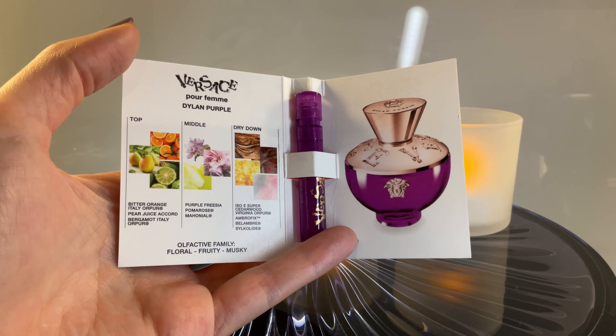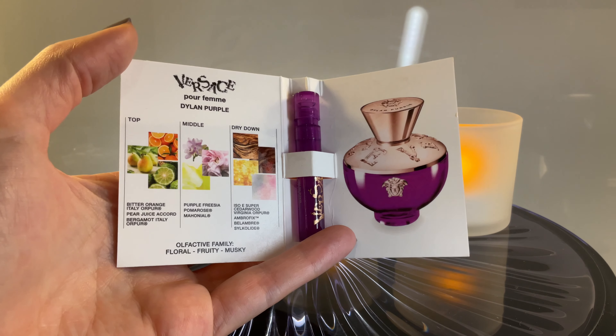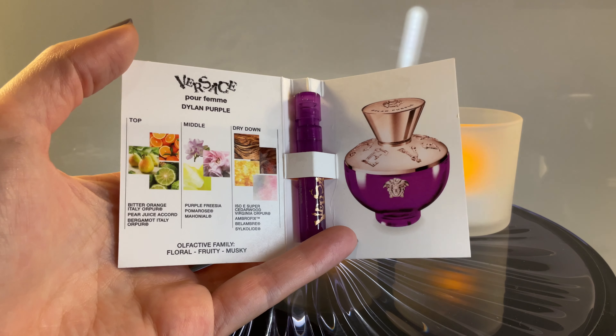And then in the dry down, you have these musky accords with a lot of fixatives — essentially Iso Super, Ambrofix, Belange, Silcolite — and I don't know how to pronounce that last one. And then Cedarwood.